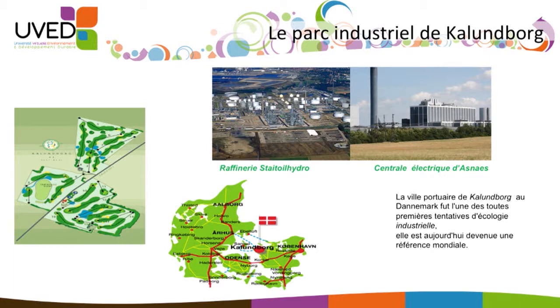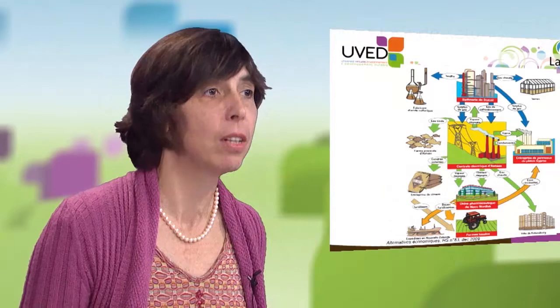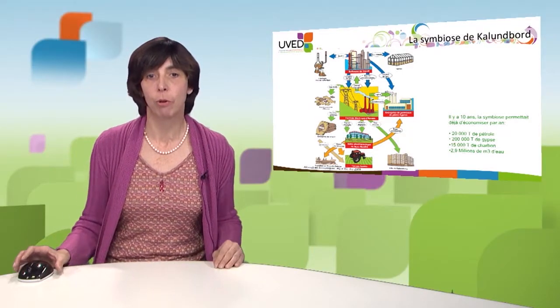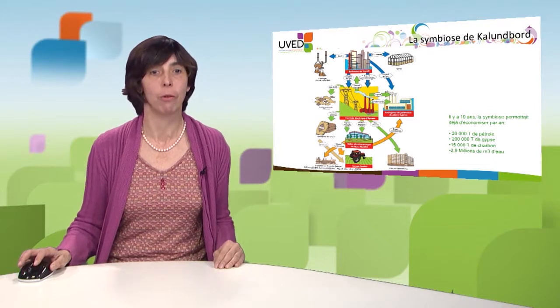Kalundborg is a small port on the coast of Denmark with 20,000 inhabitants, and it's one of the rare port structures accessible at this latitude. In Kalundborg, steam is produced and sold to Statoil, and Statoil sells its cooling water. The power plant produces steam for Novo Nordisk, one of the largest producers of insulin in the world, and to the municipality of Kalundborg for urban heating. Water rejected by the power station is used by a fish farm.